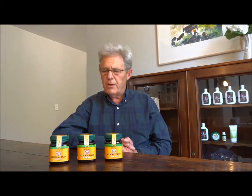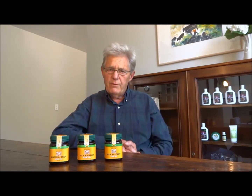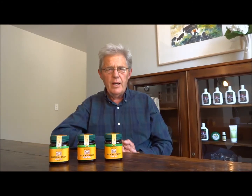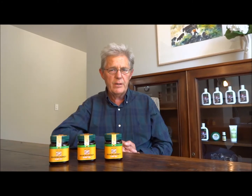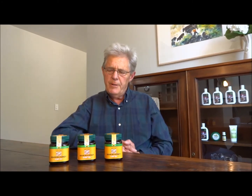The three products I have in front of me have different levels of Unique Manuka Factor — commonly referred to as UMF — which is a measure of the antimicrobial, antibacterial, and antifungal properties of this Manuka honey.